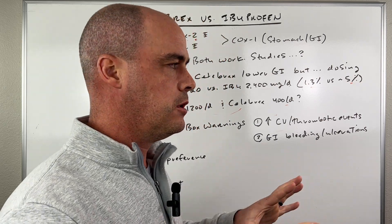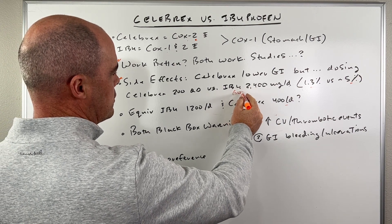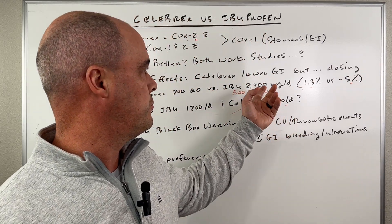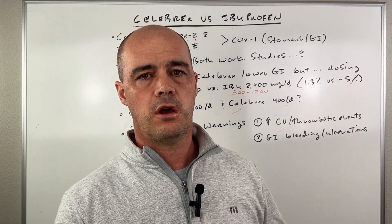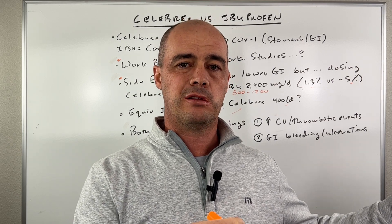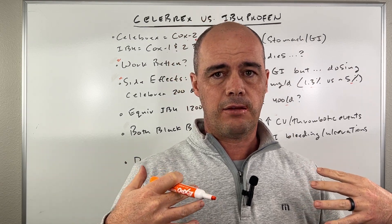If we trust those numbers — and I think they're fairly close — in that study they were using 200 milligrams of Celebrex, which would have been more equivalent to 600 to 1,200 milligrams of ibuprofen, but they were actually using much more. The 2,400 milligrams is 75 to 100% of the max dose of ibuprofen, whereas 200 milligrams of Celebrex is only 50% of its max dose. I think if studies had used smaller amounts of ibuprofen, the side effects would have gone down and been more in line with Celebrex — which is more in line with what I see in the real world.